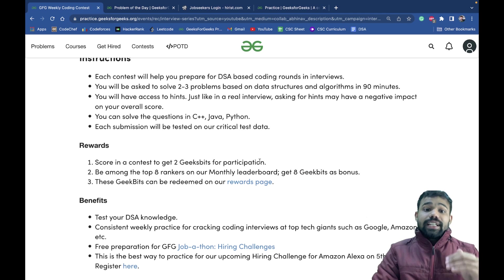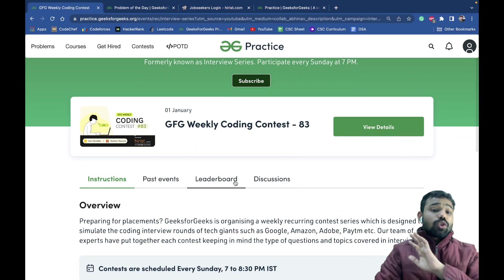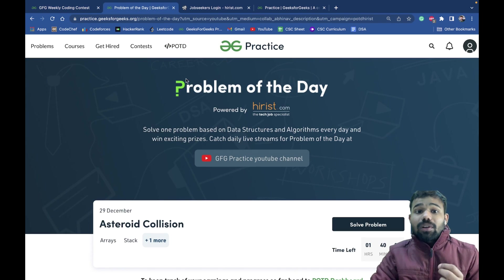If you are among the top eight rankers you will get eight Geek Bits, which you can use to redeem these amazing prizes. It is completely free — there is no cost to this contest. I will share the details in the description so you can check it out.